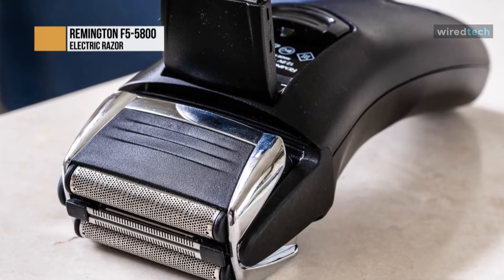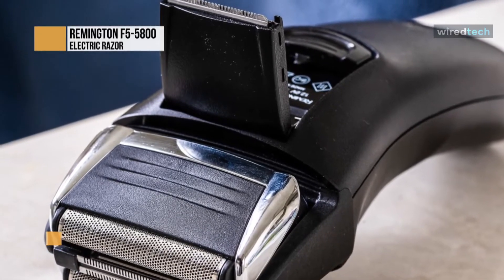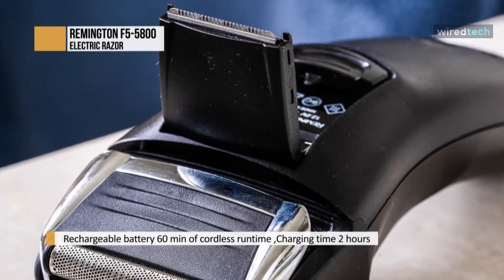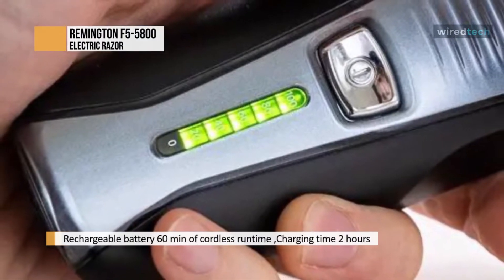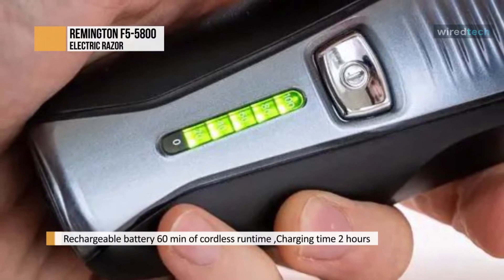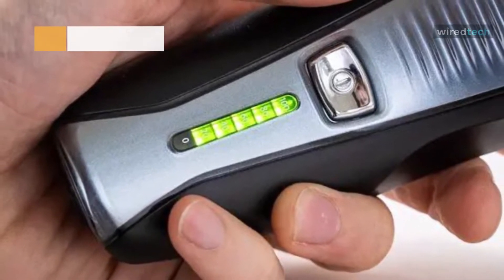A highlight of the F5-5800 is its ability to be used both cordless and corded. This is becoming extremely rare with modern electric shavers, and for some users, being able to use the shaver directly from a power outlet is a must-have. Since it's also fitted with a rechargeable battery, you can shave cordless for up to 60 minutes.